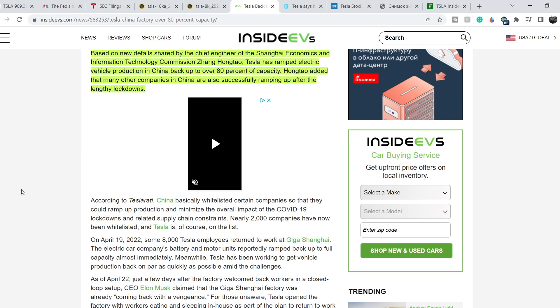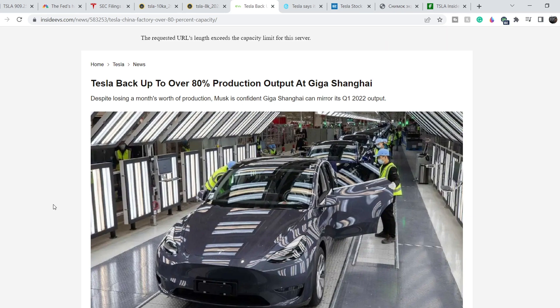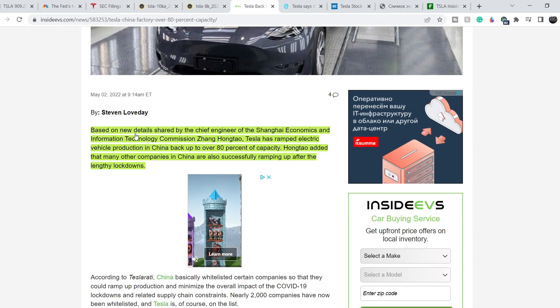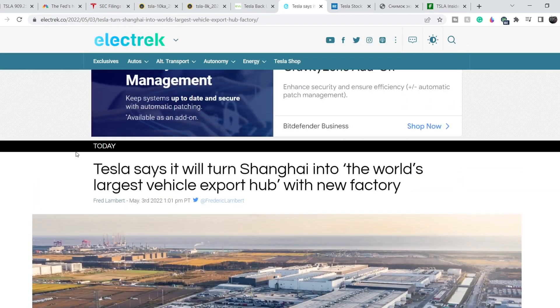Now for another very good news: Tesla just relaunched its Gigafactory Shanghai after the COVID-19 lockdown. Tesla has ramped up electric vehicle production in China back to over 80% of capacity. Based on details shared by the chief engineer of the Shanghai Economics and Information Technology Commission, Zhang Hongtao, many other companies in China are also successfully ramping up after the lengthy lockdowns. Previously I showed you news that Tesla Shanghai might have production challenges, but now they've already ramped up to almost 80% — definitely a very good sign.